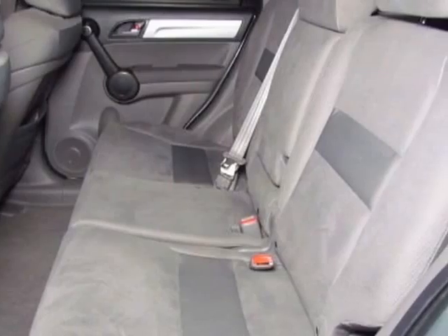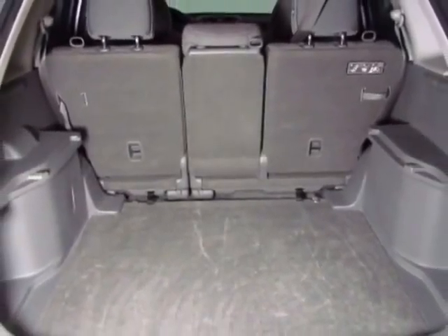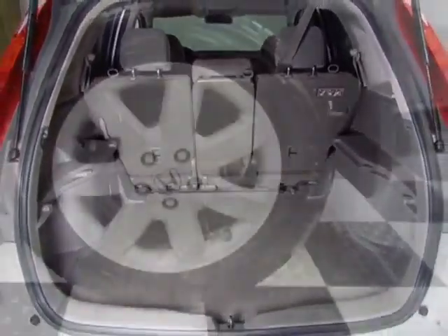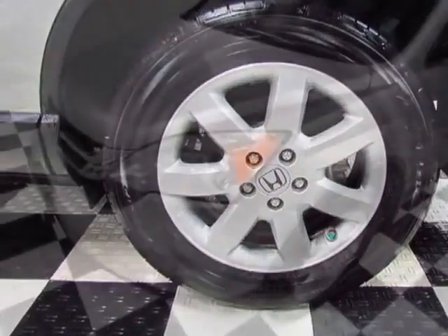It has a 5-speed automatic transmission. Additional options for this vehicle include power locks, auxiliary audio input, cruise control, driver airbag, and rear wipers.